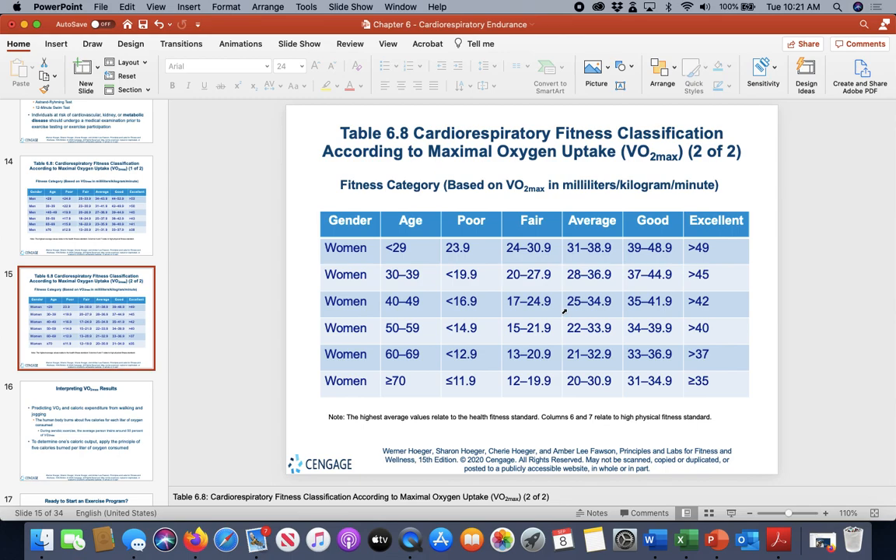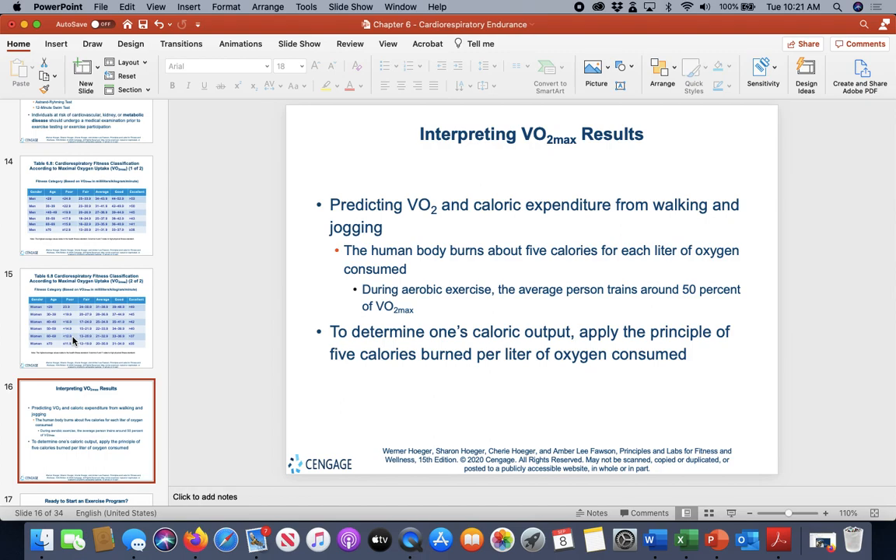For example, a 42-year-old woman with an estimated VO2 max of 28.2 falls in the average category. The goal would be to improve her to good or excellent by selecting appropriate exercises to improve her cardiorespiratory endurance.